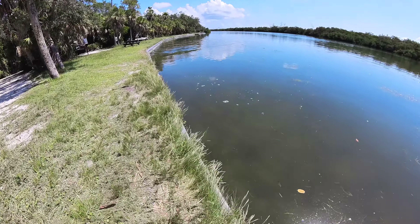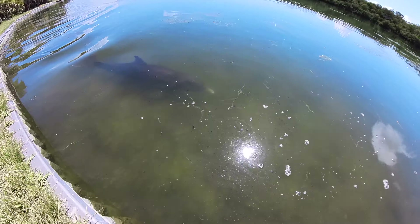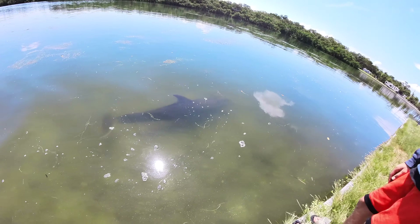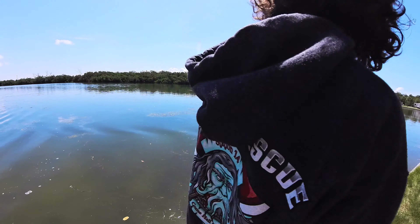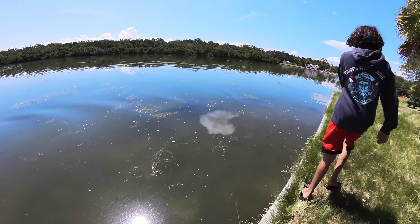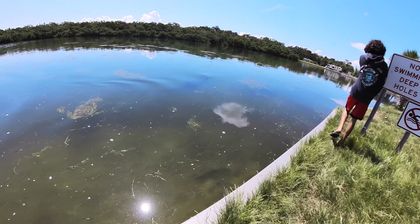We found both a baby manatee and a dolphin. We named them after Pokemon — Lapras and Wailord. We all like different Pokemon. Lapras is the dolphin and Wailord is the baby manatee.